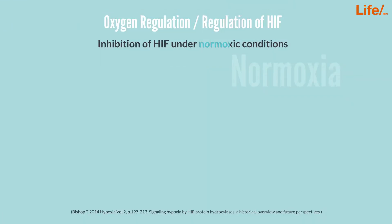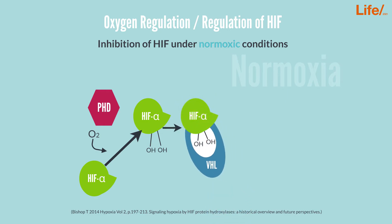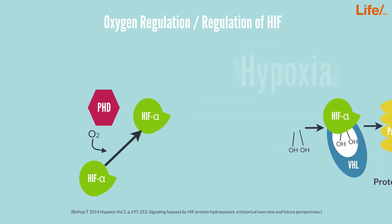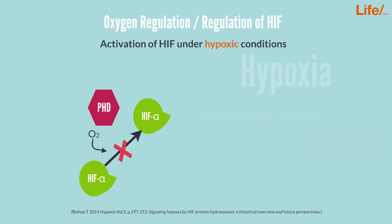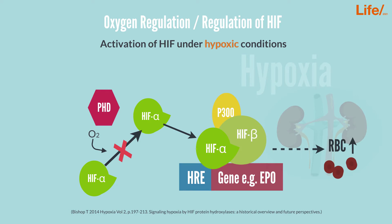Under normoxic conditions, the enzyme HIF prolyl hydroxylase hydroxylates HIF-alpha. This allows binding with the von Hippel-Lindau protein, which then targets the complex for degradation in the proteasome. Under hypoxic conditions, no oxygen is available to allow HIF prolyl hydroxylase to hydroxylate HIF-alpha. The protein remains functional, allowing it to bind the hypoxia response element together with other transcriptional factors, inducing gene transcription, for example, of EPO.